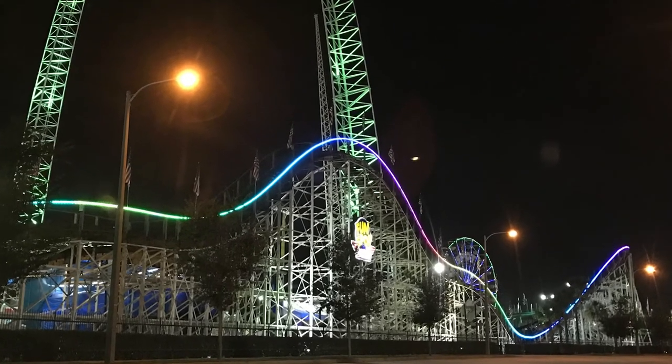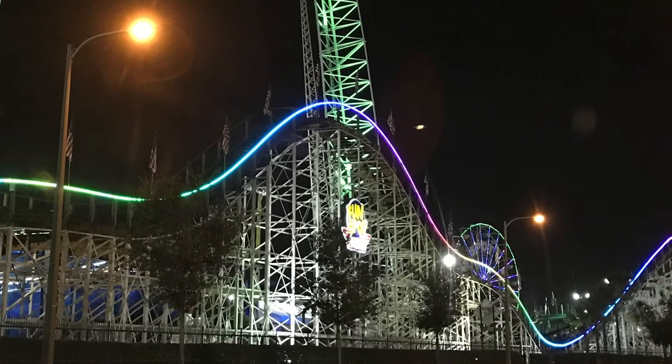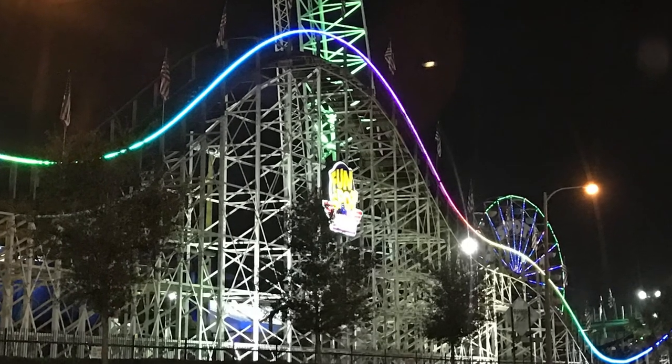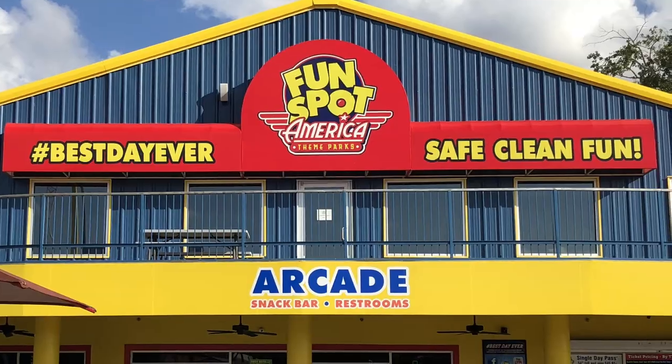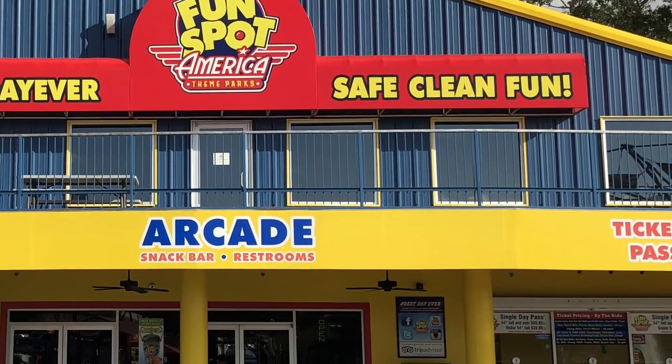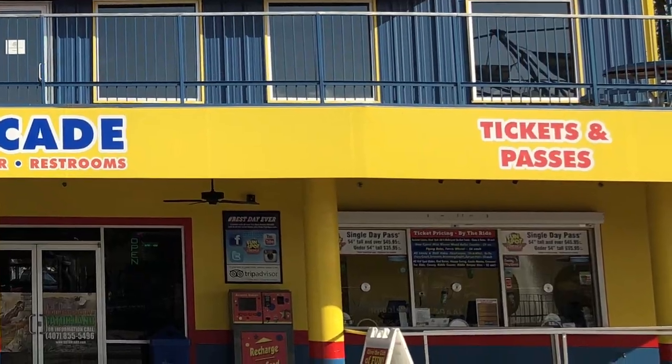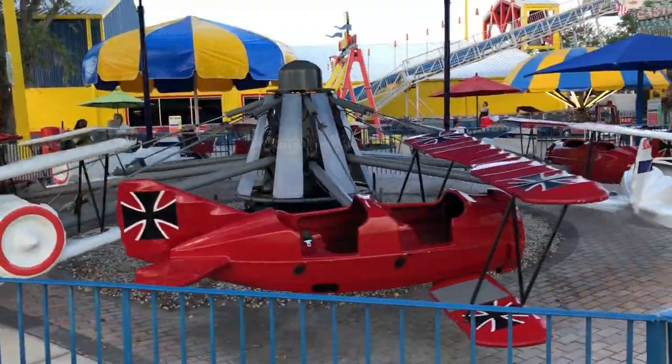I visited Fun Spot Orlando twice, usually during IAAPA to ride the VR coaster and the amazing White Lightning coaster, but I've never visited Fun Spot Kissimmee. Since they've debuted a new coaster from Gravity Group called Mind Blower, I knew that I needed to check out the coaster and the park.